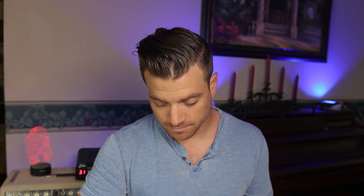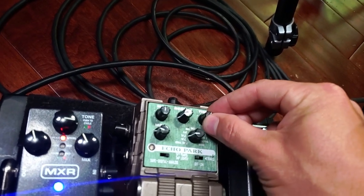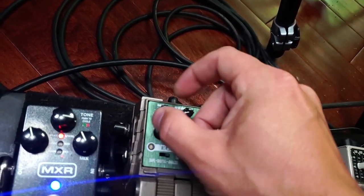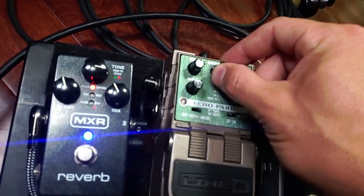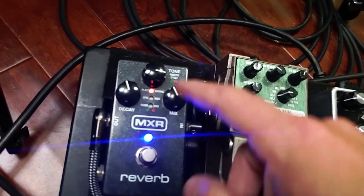The Echo Park I use as a nice analog delay. When I need a longer delay I keep it on the analog setting — it stays dark and stays out of the way. Between the MXR Reverb and the Echo Park, that's where I dial in my solo sound. So I'm going to change to an epic solo sound on the fly here: I'm going to increase my mod, up the repeats, and slow down that tempo.